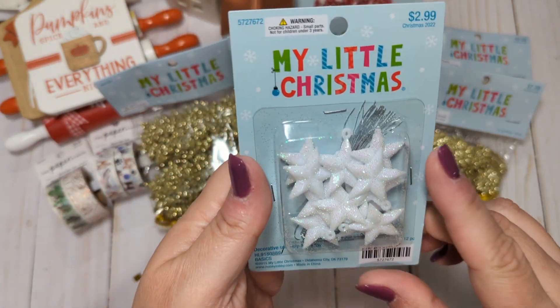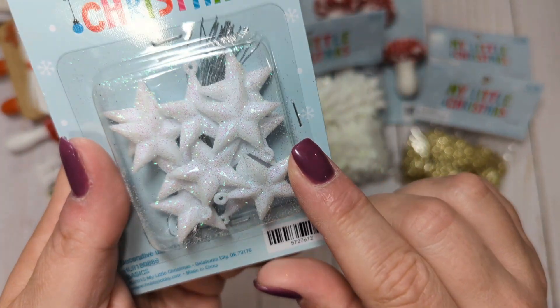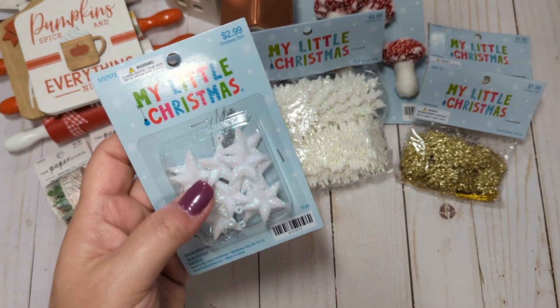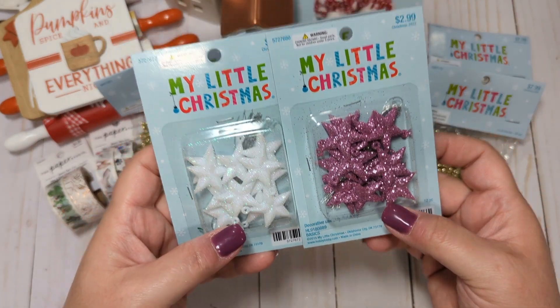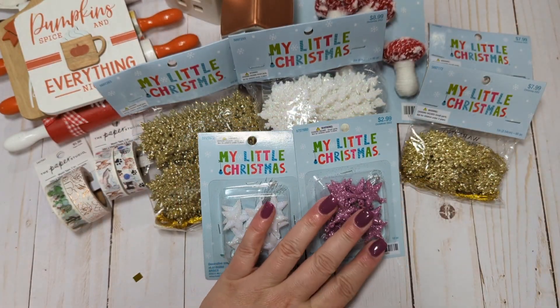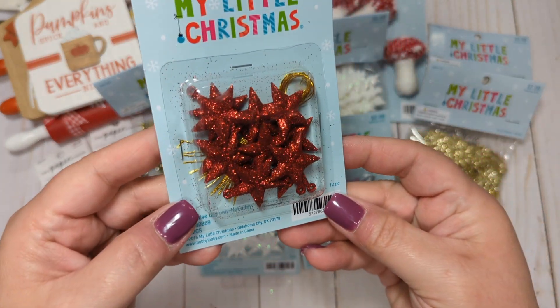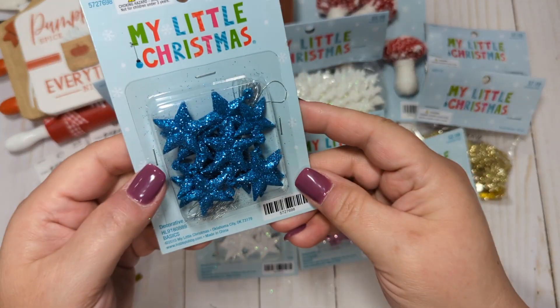I also picked up some of these little white iridescent glittered stars — honestly, these kinds of things could be used year round. I got the pink, and these were $1.50 with the 50% off because they're $2.99. I got the red, and I got this pretty turquoise-y blue.